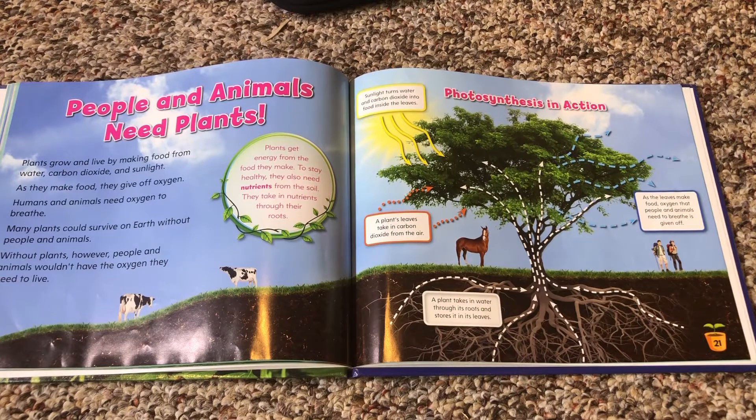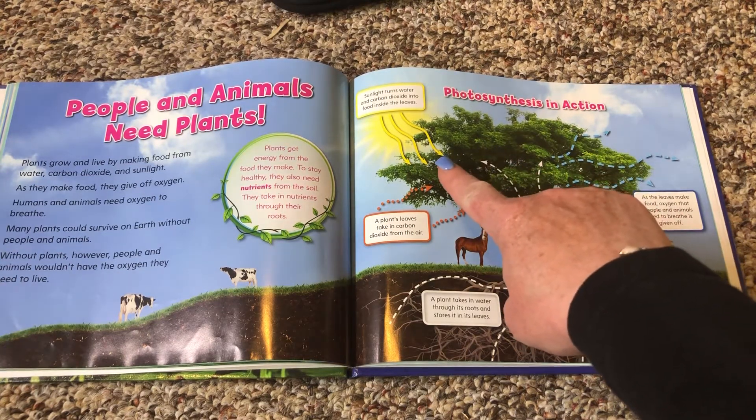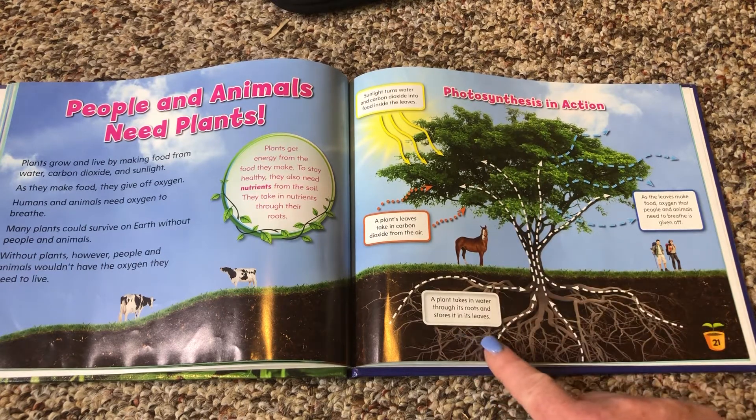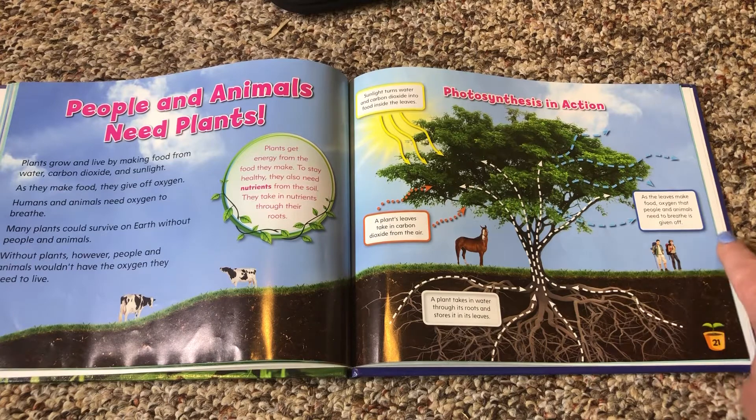People and animals need plants. Plants grow and live by making food from water, carbon dioxide, and sunlight. As they make food, they give off oxygen. Humans and animals need oxygen to breathe. Many plants could survive on Earth without people and animals, but without plants, people and animals wouldn't have the oxygen they need to live. Plants get energy from the food they make; to stay healthy, they also need nutrients from the soil, which they take in through their roots. Sunlight turns water and carbon dioxide into food inside the leaves. The plant leaves take in carbon dioxide from the air, and a plant takes in water through its roots and carries it to the leaves. As the leaves make food, oxygen that people and animals need to breathe is given off.